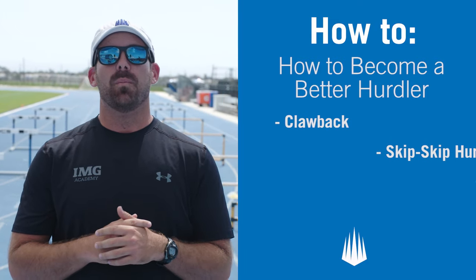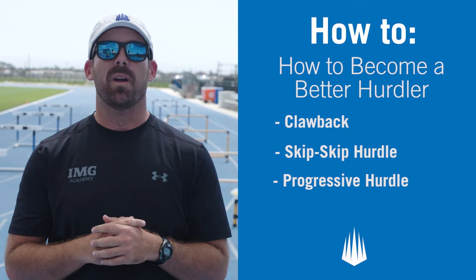Today we covered three drills on how to become a better hurdler. Be on the lookout for more how-to videos from IMG Academy.